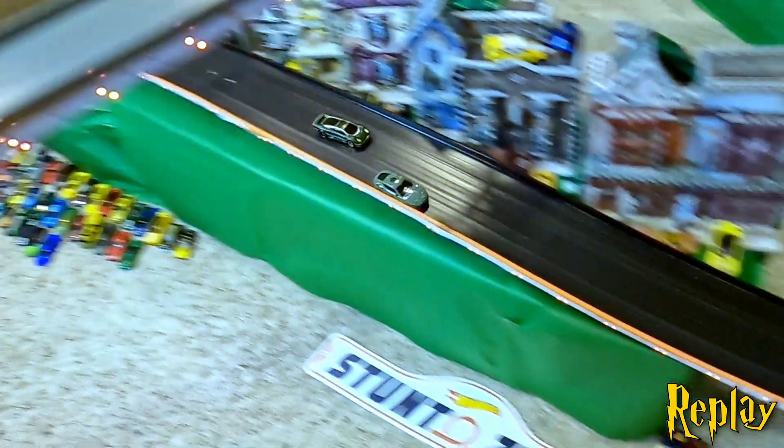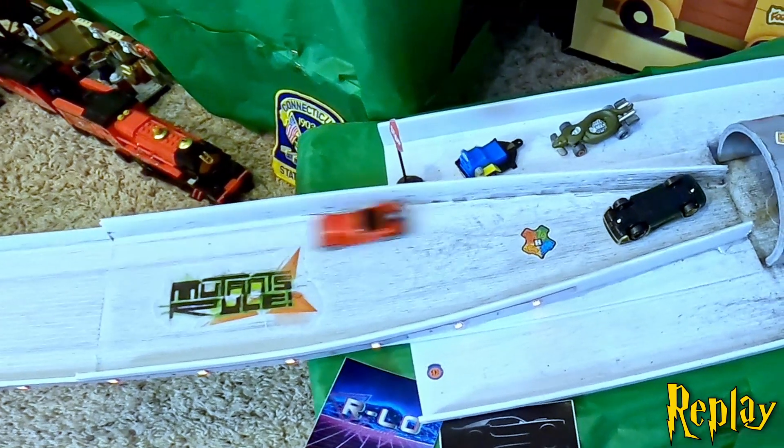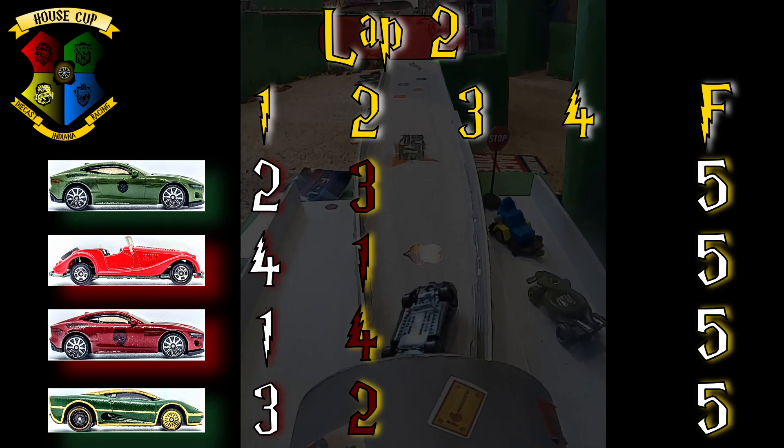Finger makes another attempt on the final straight, clips the rear quarter panel of Severus' car in the funnel, and wrecks himself. Lucky for him, Kit comes through to save the day, and 2 points for Finger. Quad 5's after 2 in what appears to be a super competitive group.